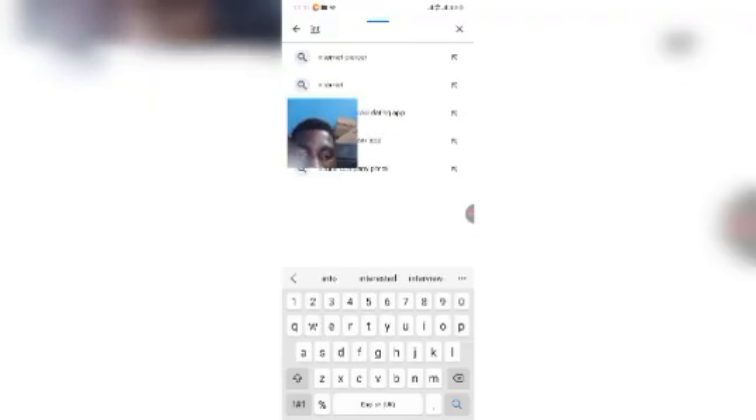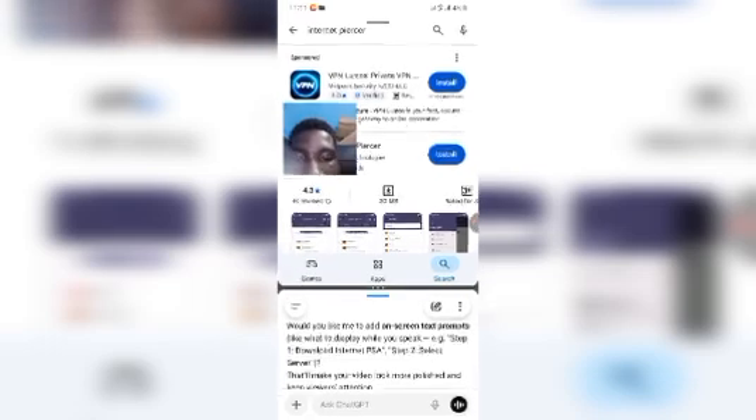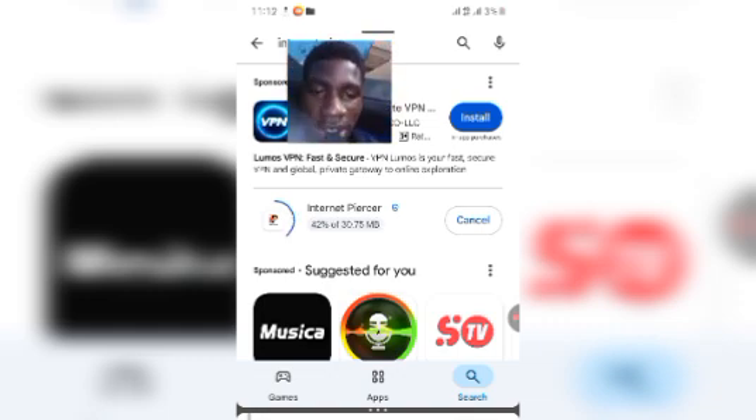Grab your phone and open the Play Store. Search for Internet PSR — it is 30 megabytes. Once it pops up, tap install and wait a few seconds to get it installed.